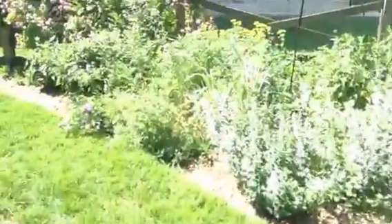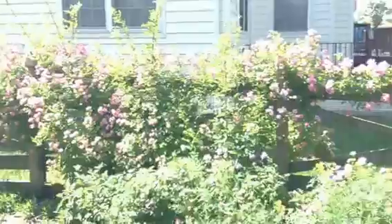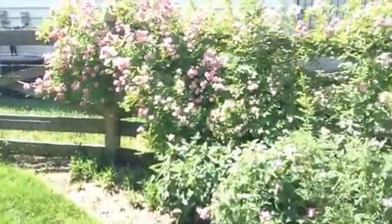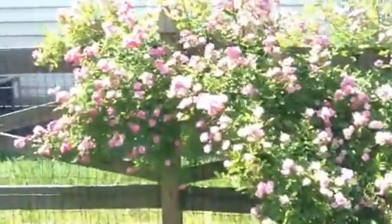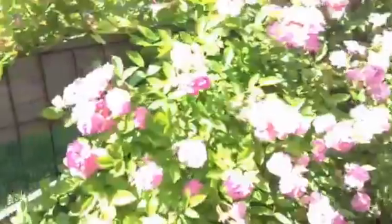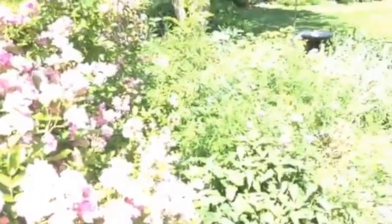This right here is my Peggy Martin rose that arrived at my house completely by accident — an online rose company had a system error in their computer and sent me two of these without my ordering them. It was one of the best surprises ever. I love this rose. It's very tough, very easy to grow. It's virtually thornless, which means I don't have to worry about impaling my neighbors.